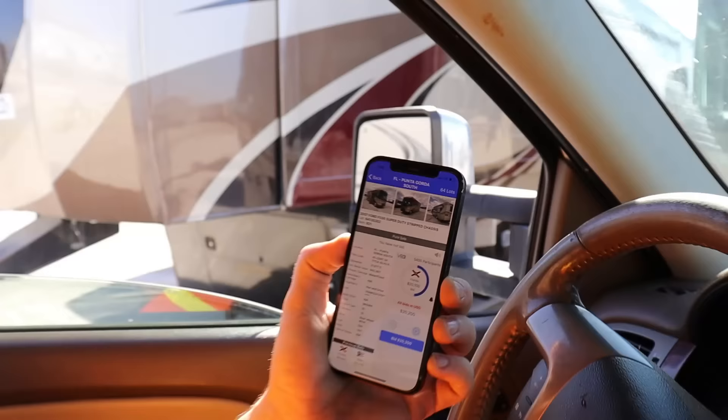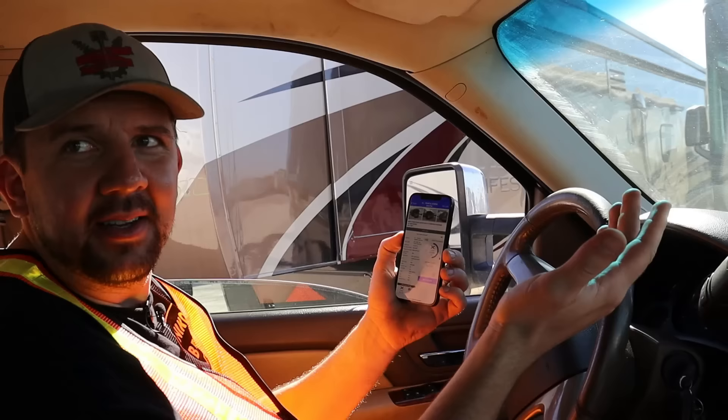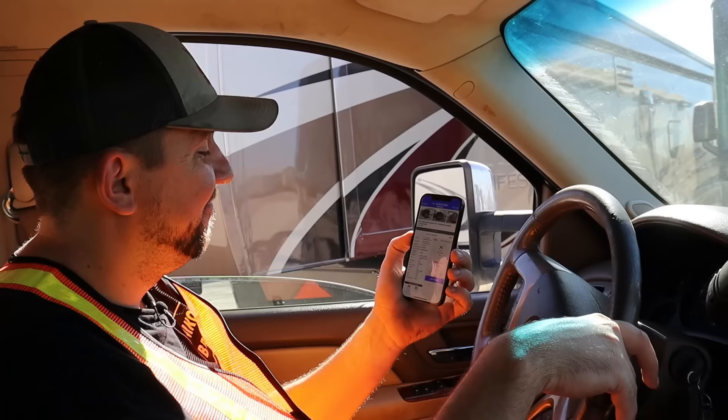That would have been out of our budget for sure. If it was a 2018 maybe, but a buddy of ours just got a 2015 for $15,000 much cleaner. This one had 21,000 miles as a run-and-drive — Florida buyer won it. Sold. Back to golf carts — just kidding, let's keep going.